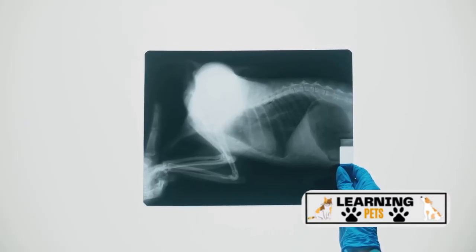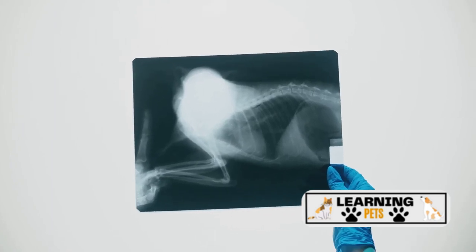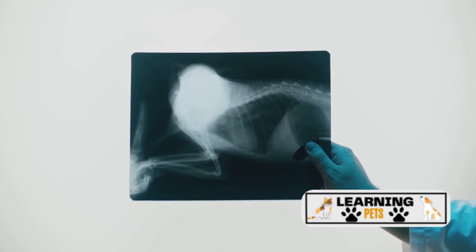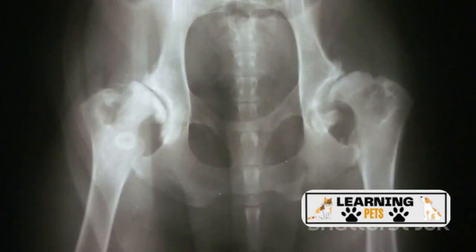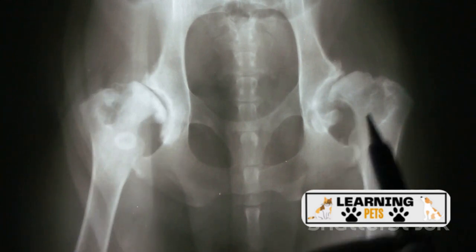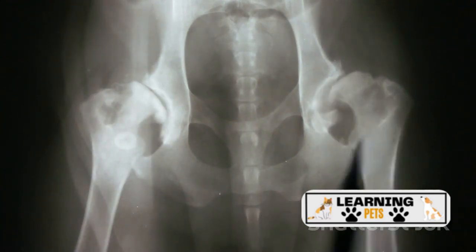Next, we have osteosarcoma, a type of bone cancer that is unfortunately common in larger breeds. This condition can cause lameness and localized pain, and it's often detected through x-rays during a routine vet check. Another concern for these gentle giants is hip dysplasia, a condition where the hip joint doesn't develop properly, leading to arthritis and discomfort. Symptoms can include difficulty getting up, reluctance to run or jump, and a bunny-hopping gait.